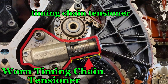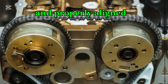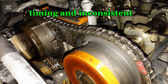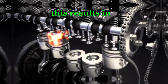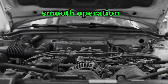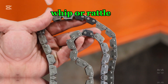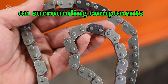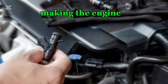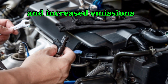Number three: worn timing chain tensioner. The timing chain tensioner is responsible for keeping the chain tight and properly aligned. A failing or worn tensioner allows excessive slack, leading to erratic timing and inconsistent valve operation. This results in poor combustion, reduced power output, and rough idling as the engine struggles to maintain smooth operation. Additionally, as the tensioner loses effectiveness, the chain may whip or rattle, causing further wear on surrounding components. Poor timing control forces the ECU to adjust fuel delivery incorrectly, causing the engine to consume more fuel to maintain performance, ultimately leading to reduced fuel efficiency and increased emissions.